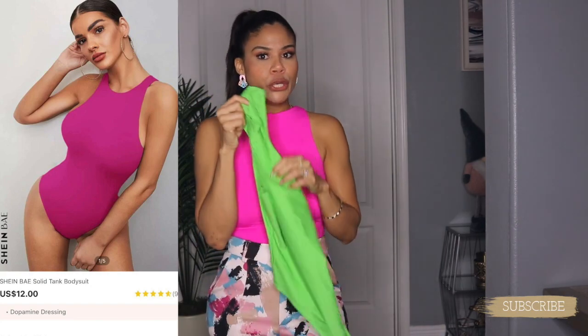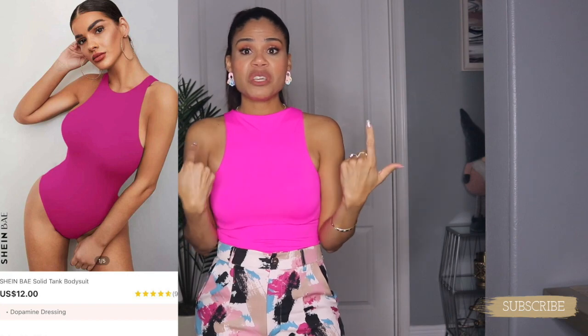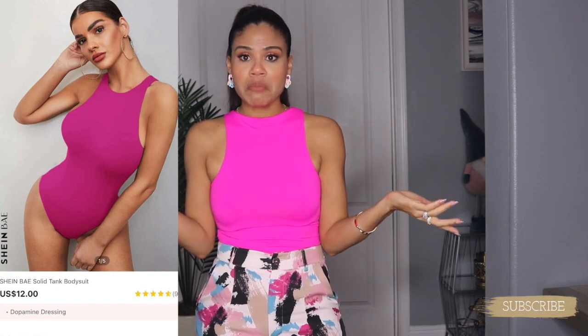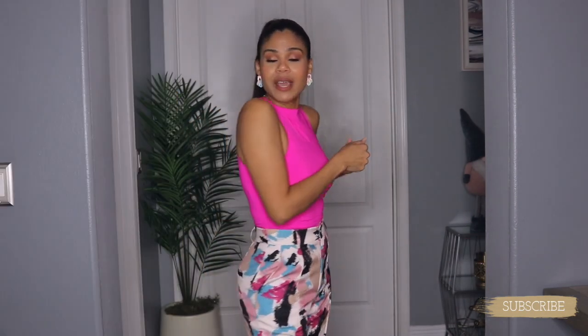I highly highly recommend this pink bodysuit! This is a must-have from SHEIN. And if you don't love pink, she carries this bodysuit in many many colors — black, white, blue, beige — whatever you want. But this is a must-have from SHEIN.